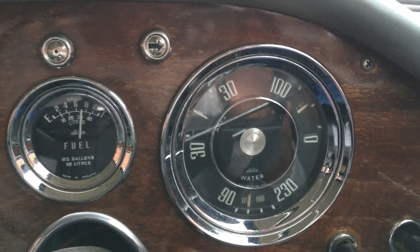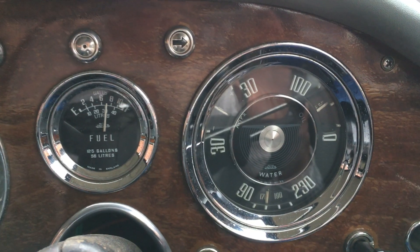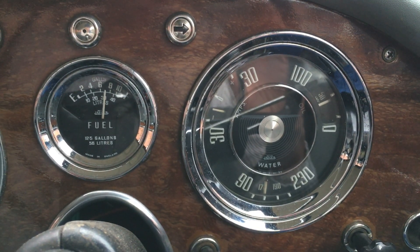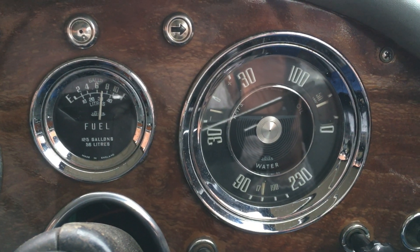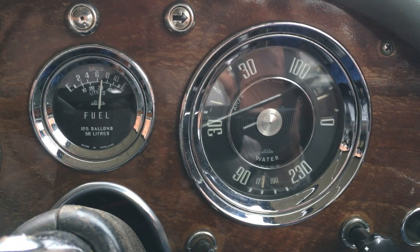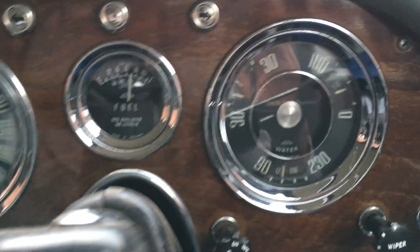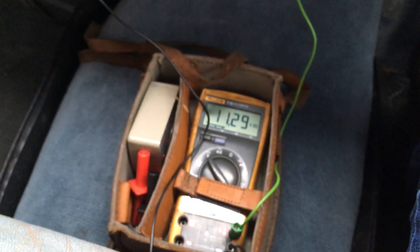Imagine if I brought the wipers into use as well — that would drop even further. I'll just come off the accelerator — it's ticking over again. You can see it's a discharge of approximately 10 amps, and battery voltage is showing 11.3.